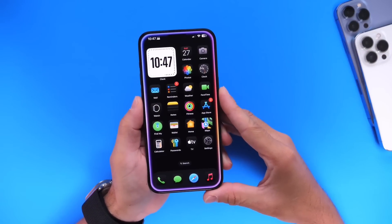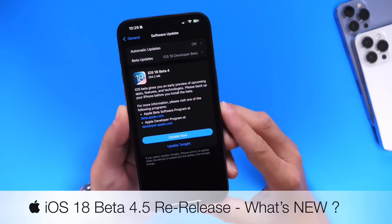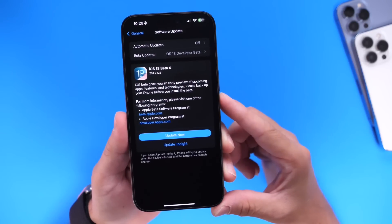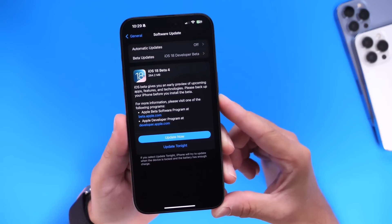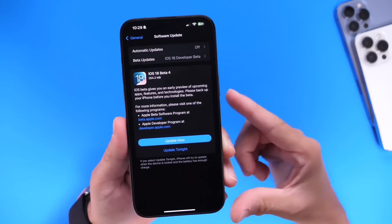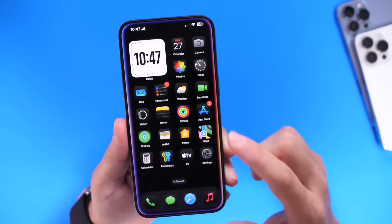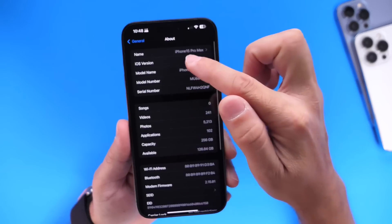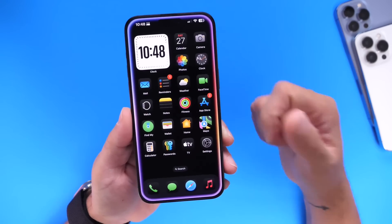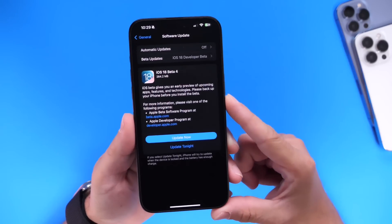Apple's beta release schedule is all over the place. Yesterday they released iOS 18 developer beta 4 re-release — yes, another beta for developers. This was released alongside iPadOS 18 developer beta 4 re-release as well. Only iPadOS and iOS received this minor software update, as you can see — 264 megabytes for this download. Going into Settings, General, About, the latest build number is visible there. No watchOS, no tvOS, no macOS updates.